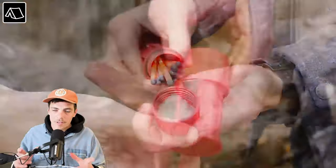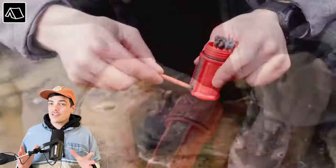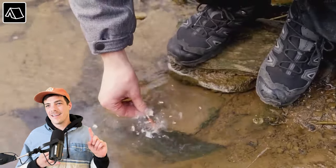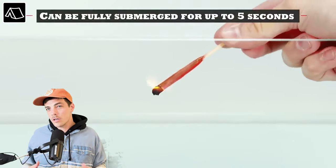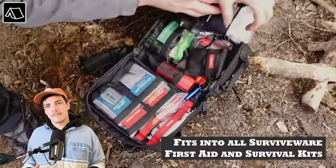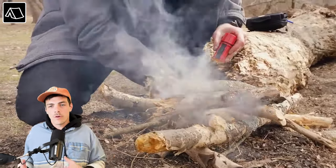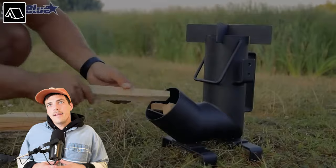Next up: Survive Wear storm proof matches. These matches last in the wind, in the rain, and as you can see in the video, they actually last underwater. Not sure how the chemistry works on that, but these are probably not a bad thing to have while camping or outdoors. I mean, cell phone, wallet, and these matches — what else do you need?